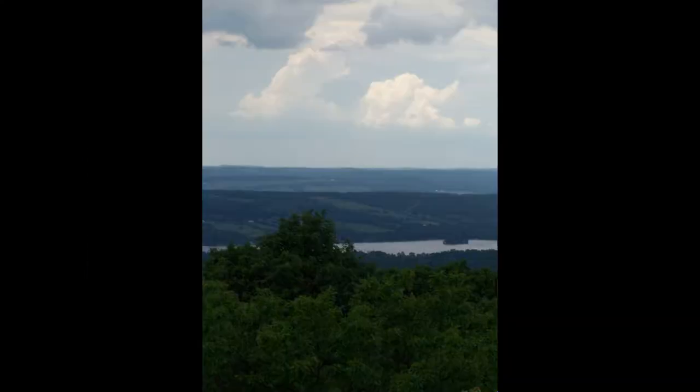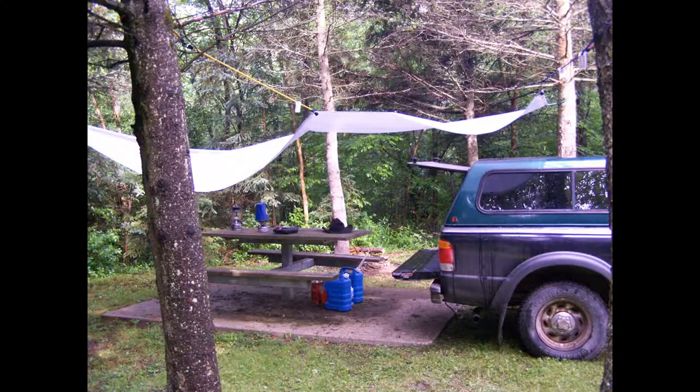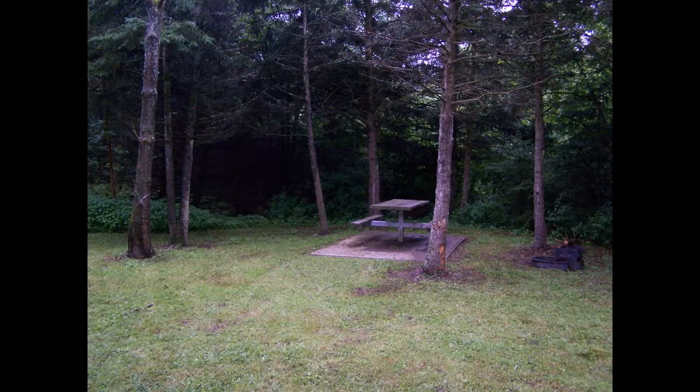This is Sugar Hill State Forest and the fire tower. Camping out there with my old truck, gas stove and lantern.